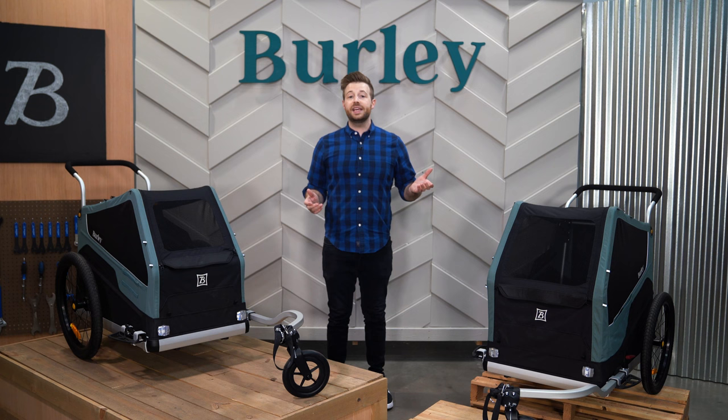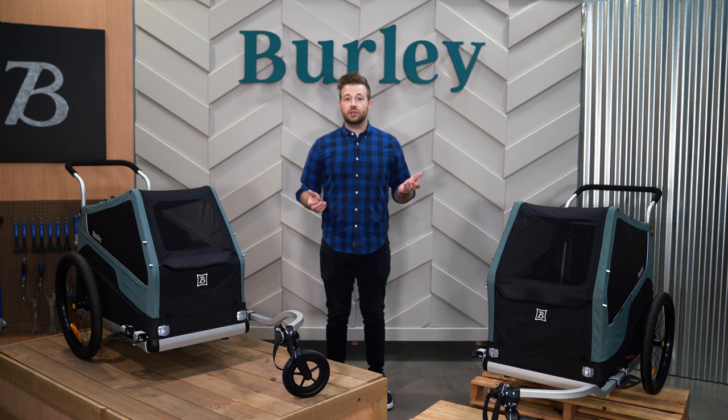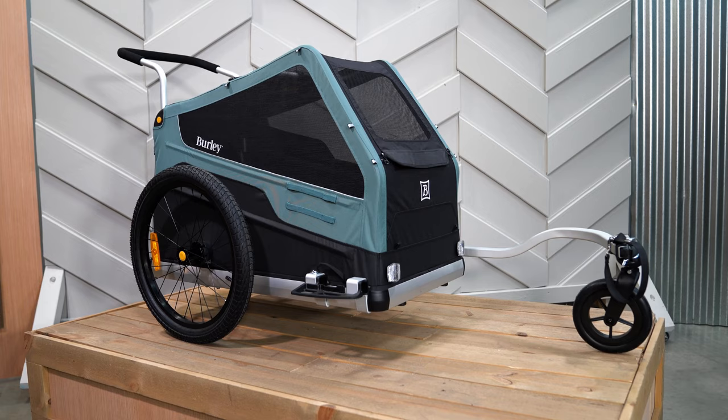Hey, I'm Ryan from Burley and these are the Bark Ranger and Bark Ranger XL pet bike trailers. Just like your pet, the Bark Ranger line is always ready for adventure. Whether you're biking or strolling, the Bark Ranger and Bark Ranger XL are designed to provide a secure ride for you and your furry friend.